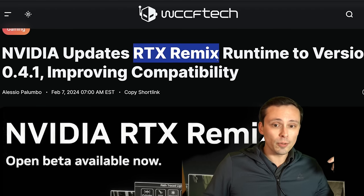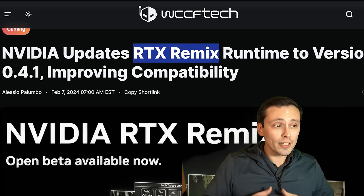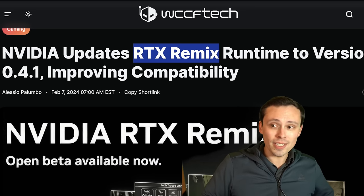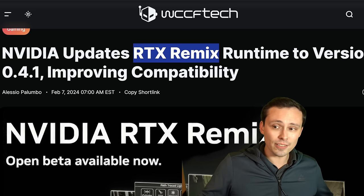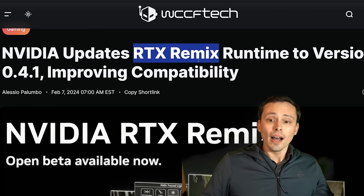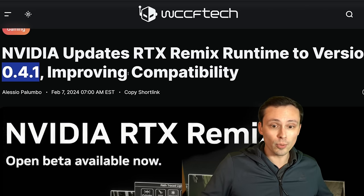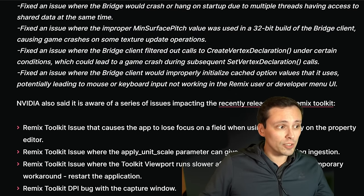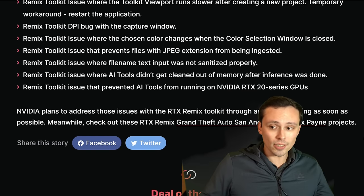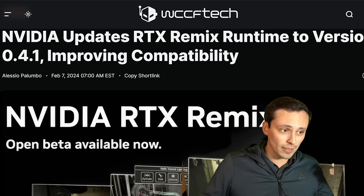NVIDIA has recently released the open beta for RTX Remix, which should allow for some really cool mods of older games — adding in new assets, as well as path tracing, ray tracing, DLSS features, and things like that. There are compatibility issues — it's only compatible with certain games. It's being updated to version 0.4.1, which is apparently improving compatibility in a number of ways. If you're interested, take a look at the link in the video description.